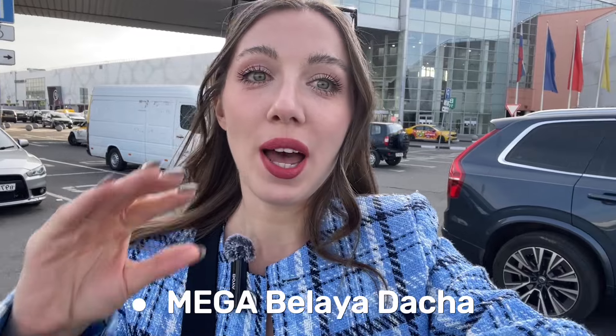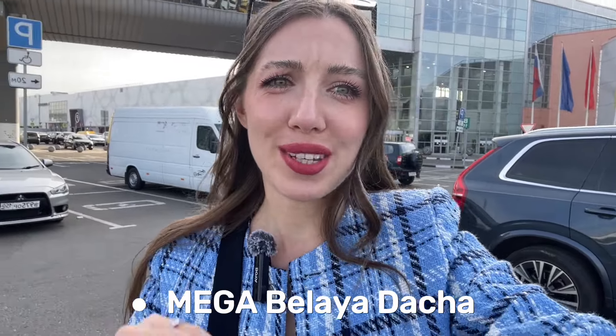I call this shopping mall a mega mall not because it's just gigantic but because it's literally called Mega. It's called Mega Belaya Dacia, and Belaya Dacia means White Dacia — dacia in Russian is a village house, and White Dacia is an area in the suburbs of Moscow. It took me a while to come here because it's pretty far away. You need to go to the last station of the violet metro line and then take a marchrutka — a small bus — to get here.